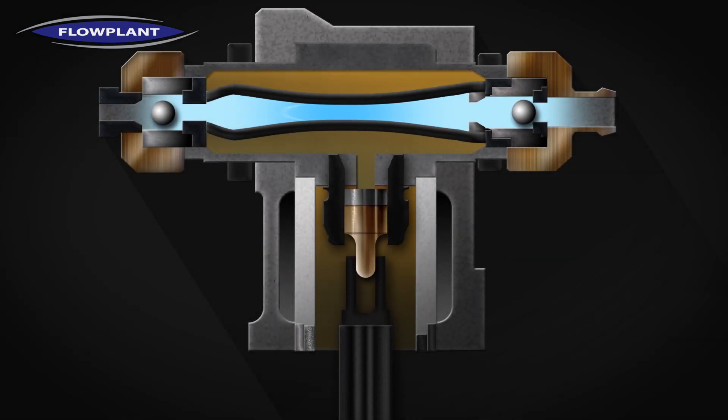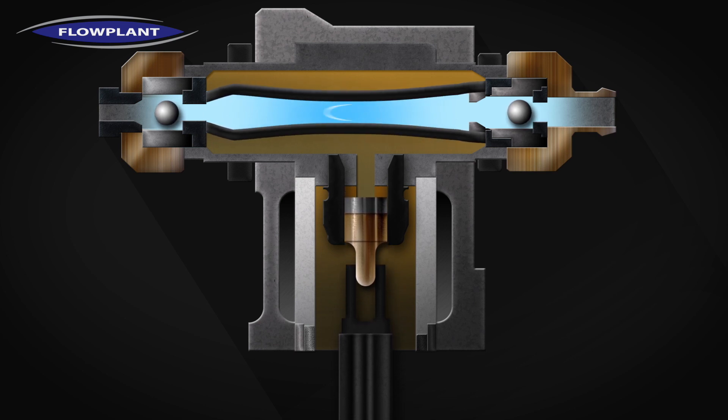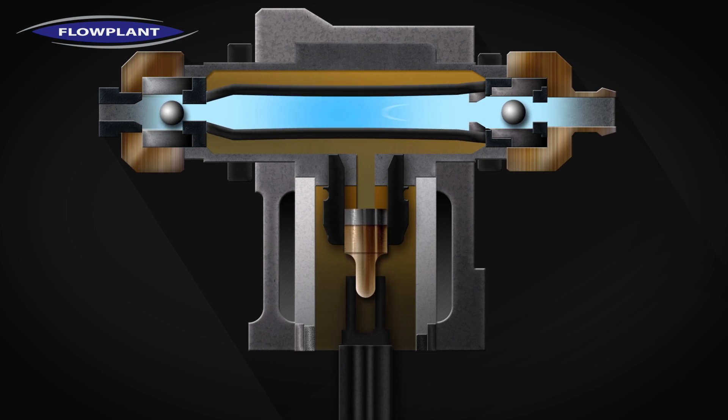On the downstroke of the piston, the diaphragm is depressurized. The inlet valve opens and the outlet closes. This allows water to be drawn into the diaphragm through the open inlet valve. The delivery valve remains closed.